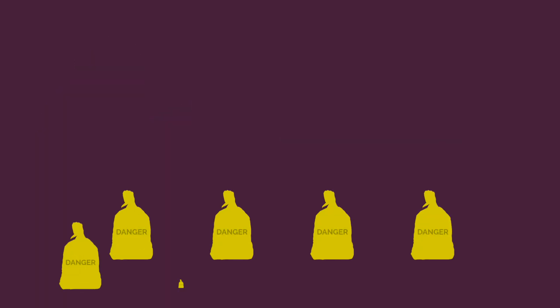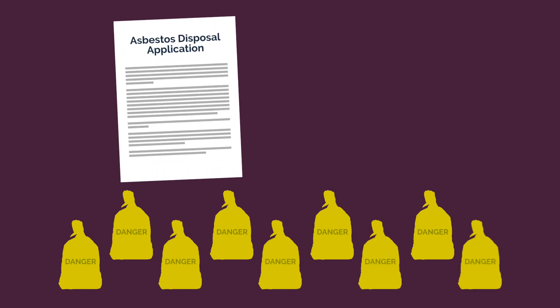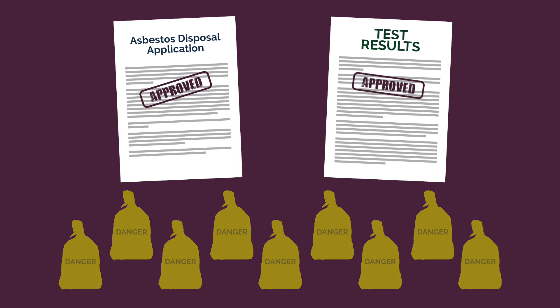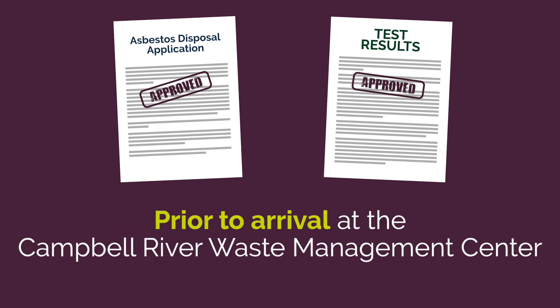Residents with nine bags or less must have their asbestos disposal application form and the analytical testing results approved by CSWM staff prior to arrival at the Campbell River Waste Management Center.